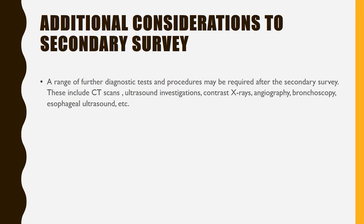Additional considerations to the secondary survey: a range of further diagnostic tests and procedures may be required, including CT scans, ultrasound investigations, contrast x-rays, venography, bronchoscopy, esophageal ultrasound, etc.